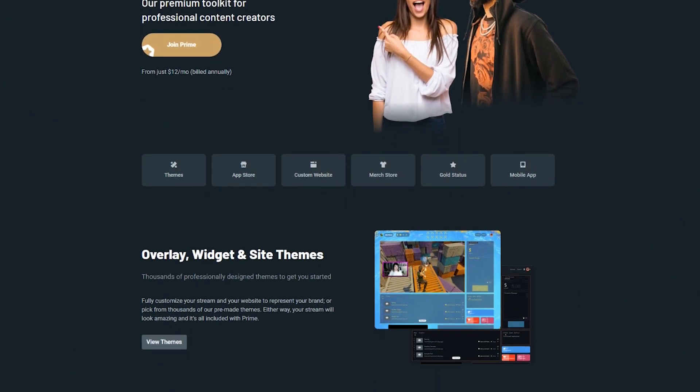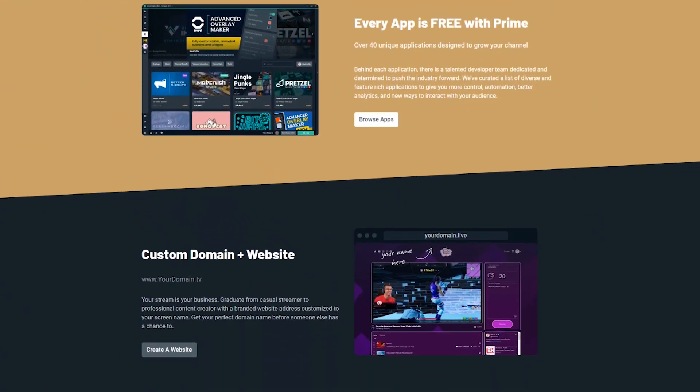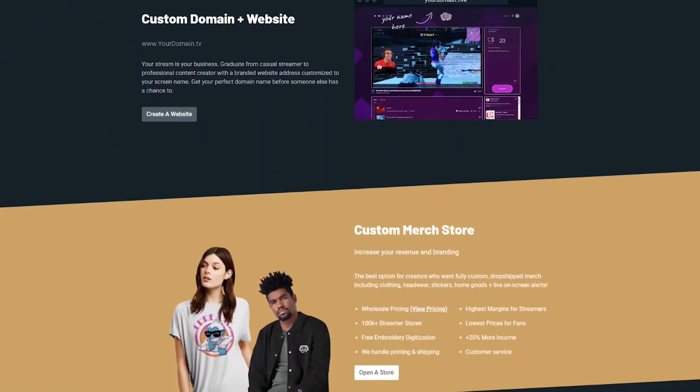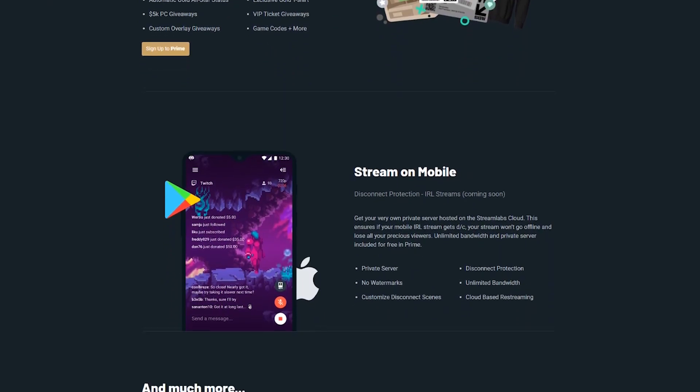If you're not familiar with what Streamlabs Prime is, I'm going to put a video on the top of the card here for an in-depth review of it. But for a quick breakdown, it's a service that Streamlabs provides that gives you access to a custom domain and website, as well as a custom merch store, and gives you some exclusive overlays, widgets, and site themes, plus a few other things coming in the future.